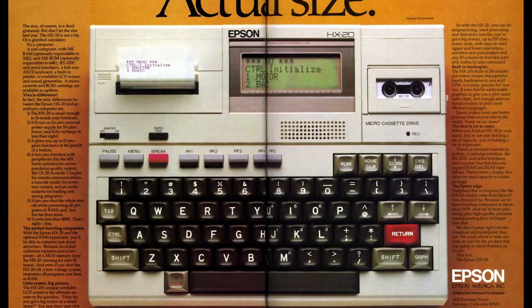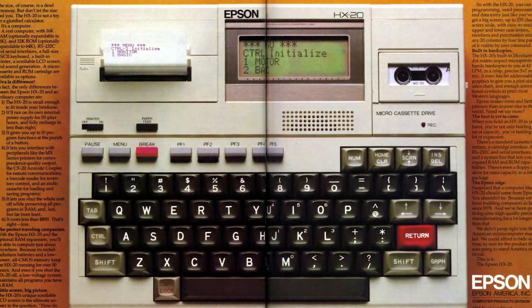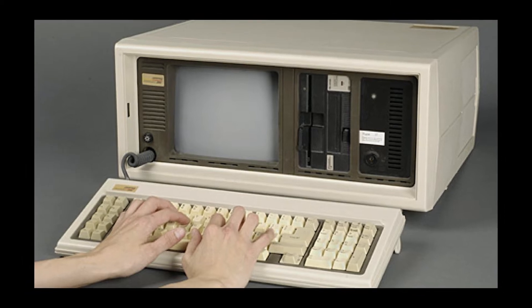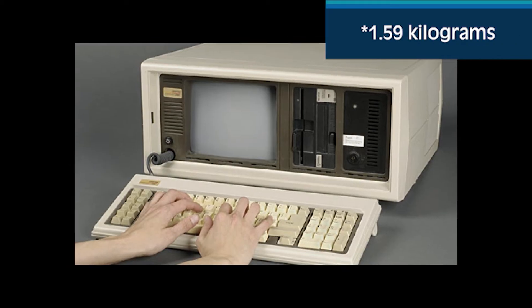It may not seem like much now, but as one of, if not the first, real portable computers, you can see why people were excited — a real computer with built-in printer and tape drive weighing at just 3.5 pounds.